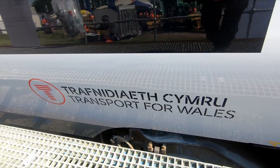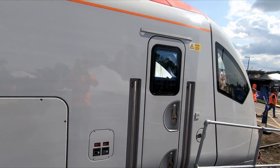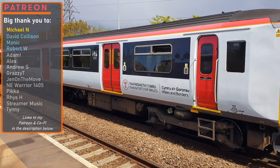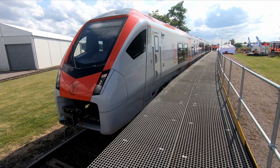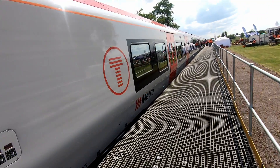Overall, they are great-looking units inside and out, and FLIRT trains in general are becoming a favourite amongst passengers on Greater Anglia routes. The new units will certainly be an upgrade from the Class 150s that currently operate on valleys routes. It's not certain when the first units will enter service, but hopefully it won't be too long, as the first unit numbered 756001 was delivered in November last year.